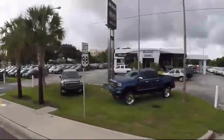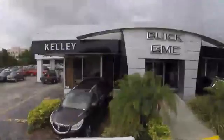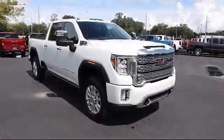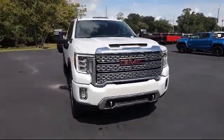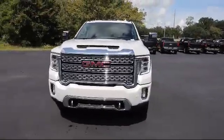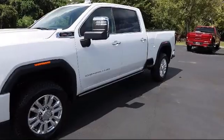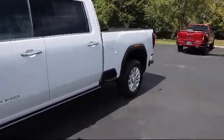Welcome to Kelly Buick GMC, and here's a look at another one of our great vehicles in our inventory. It comes equipped with auto-locking rear differential, following distance indicator, forward collision alert, four-wheel drive, lane change alert with side blind zone alert, and lane departure warning.